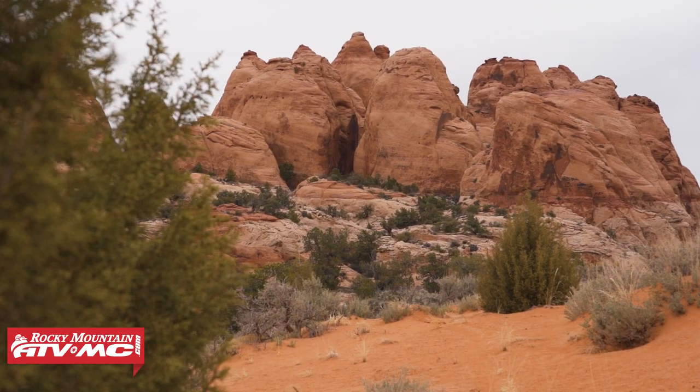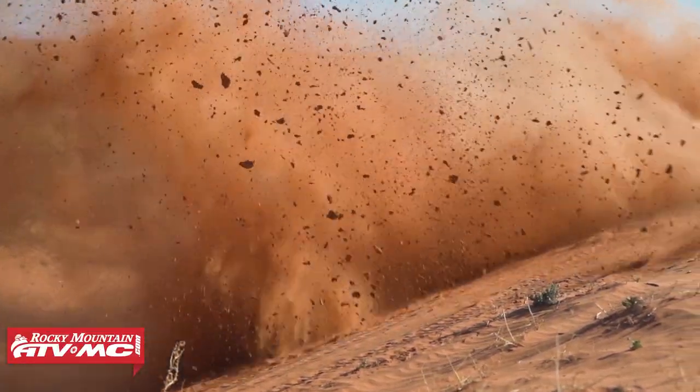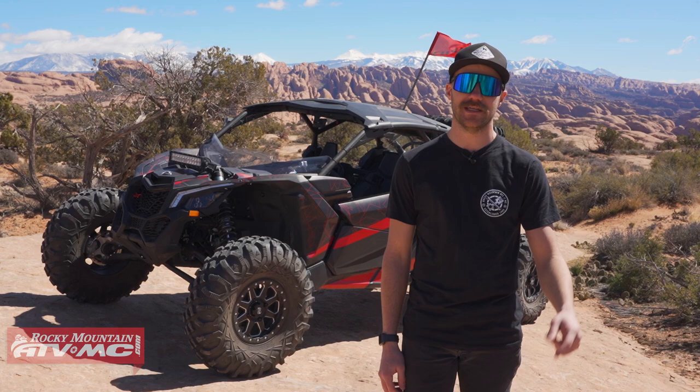This place is just something that everybody has to experience. So basically, if you're planning your first trip to Moab, these are trails that you've got to hit. Number one on our list is Hell's Revenge, so Eric is going to tell you what you need to know.